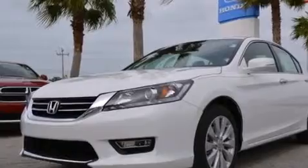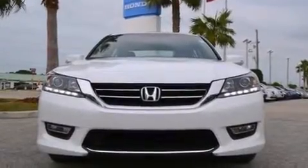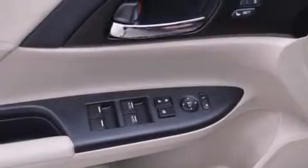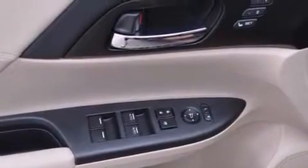The following features are also included: memory settings for the seat's positions so you can recall your favorite alignments with the push of one button, a heated driver's seat, cruise control, and an illuminated driver's side vanity mirror.